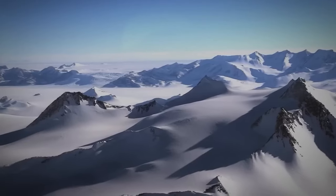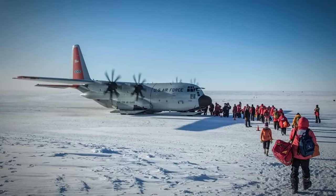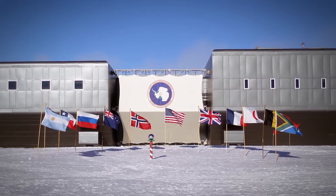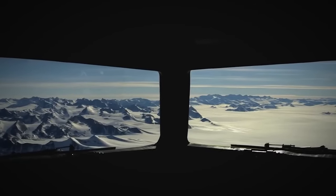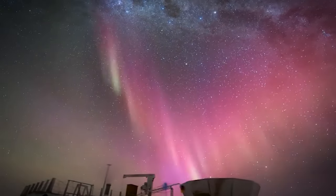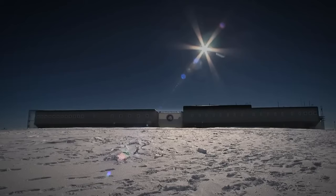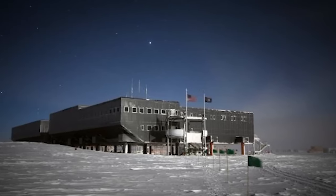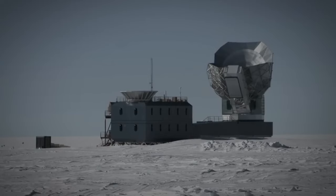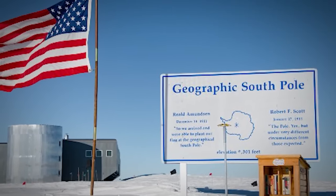Tragically, Scott and his crew wouldn't survive the return journey, leaving much of his legacy behind. The relative merits of Amundsen and Scott as explorers and representatives of their nations have been debated for over a century. Today, Antarctica is the only continent in the world protected by an international treaty of cooperation, which prohibits mineral extraction but permits scientific endeavor. It all started with a race to the South Pole, where brave explorers battled the elements to achieve one of the greatest triumphs in human history.